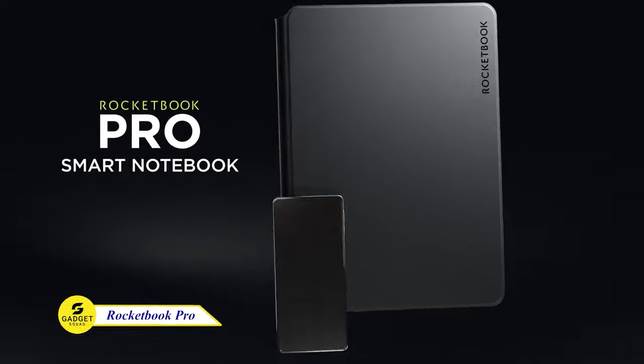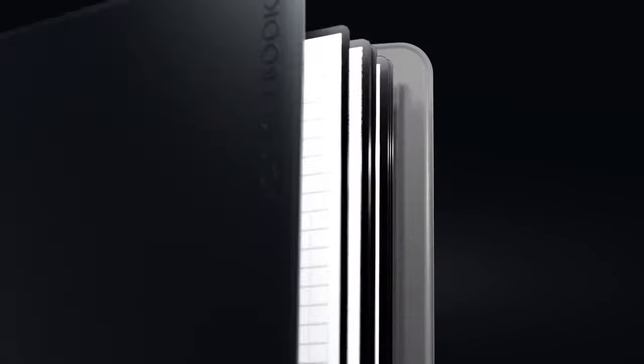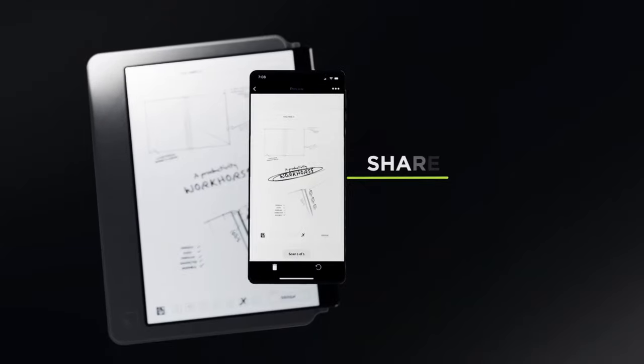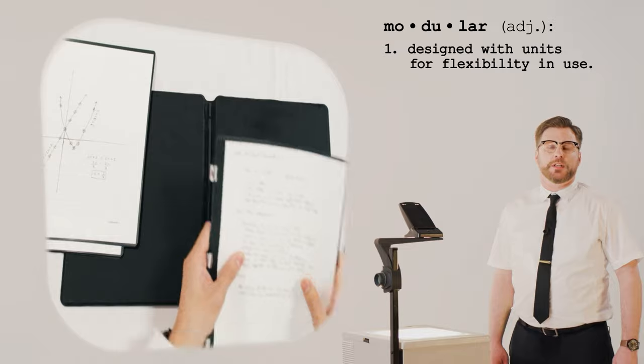The Rocketbook Pro — the ultimate premium reusable notebook. With a sleek hardcover and stylish vegan leather finish, it exudes elegance and durability. Inside, innovative NFC hotspot technology awaits, and it comes with a scratch-resistant hardcover and versatile line-dot grid page pack.